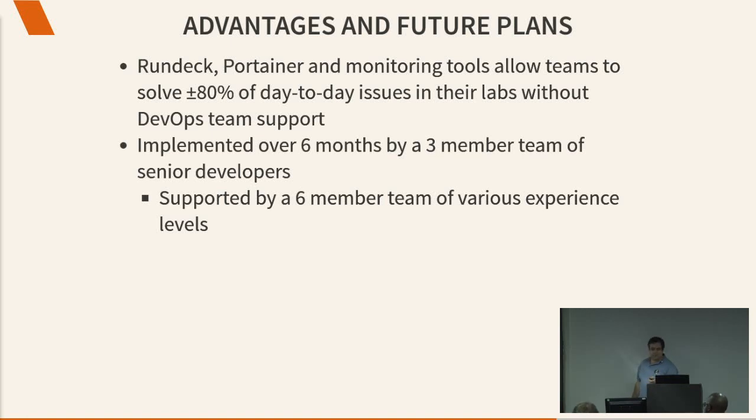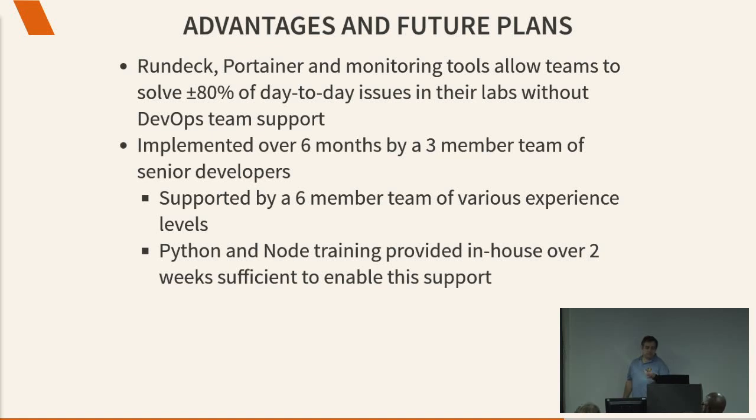It's now supported by a six-member team of people of various experience levels — the same three of us who made the system plus three more junior guys. To let them do it, we gave them some Python training and some Node training in-house for about two weeks. Every now and then one of us sits at a junior chap's desk to spend an hour helping them understand something. We haven't spent a year training people; we took the people we already had, upskilled them a little bit, and their abilities are more than good enough.